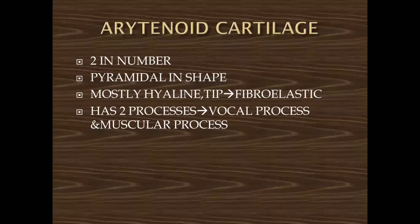The arytenoid cartilages are paired and pyramidal in shape. They are mostly hyaline cartilage, and only the tip portion is fibroelastic. The arytenoid cartilage has two processes: the vocal process and the muscular process. The vocal process is attached to the vocal cords, and certain muscles are attached to the muscular process.